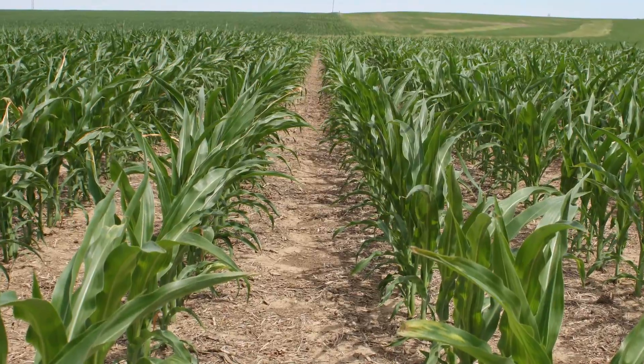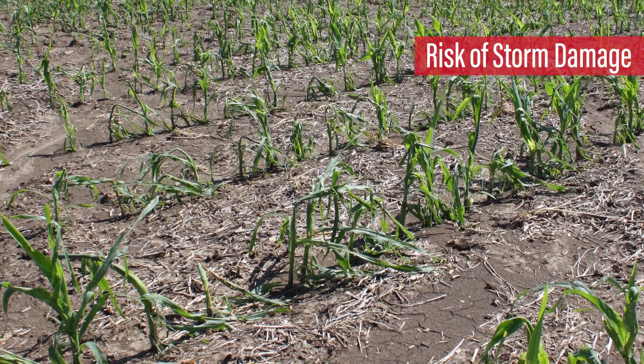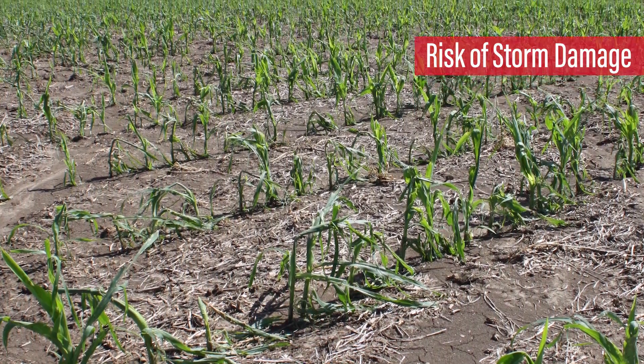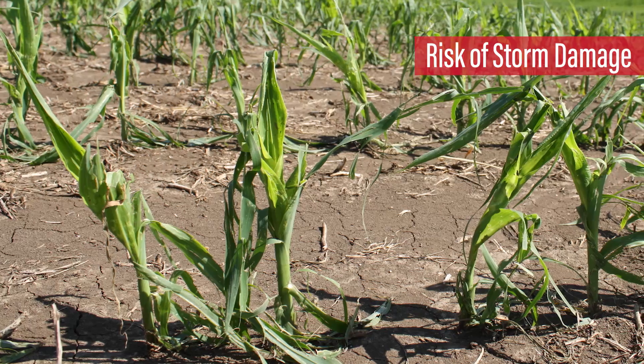While we hope for more rain to arrive, storm damage such as wind or hail may also come. This damage, as well as any stress, can cause the plant to break down, making it more susceptible to disease.